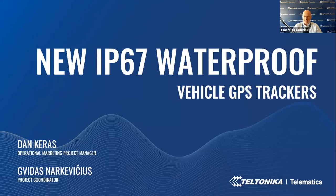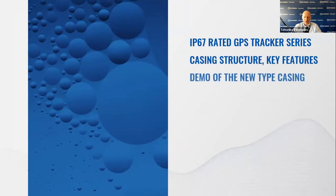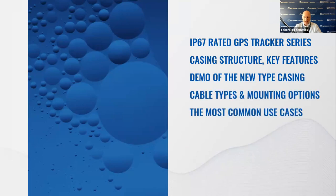My name is Dan, I'm Operational Marketing Project Manager here at Teltonika Telematics. In today's session we will go through: first, an introduction to the new IP67-rated GPS tracker series; second, casing structure, key features, and operating principle; then a demo of the new click-type casing; cable types and mounting options; the most common use cases; a live Q&A session; and finally a summary.